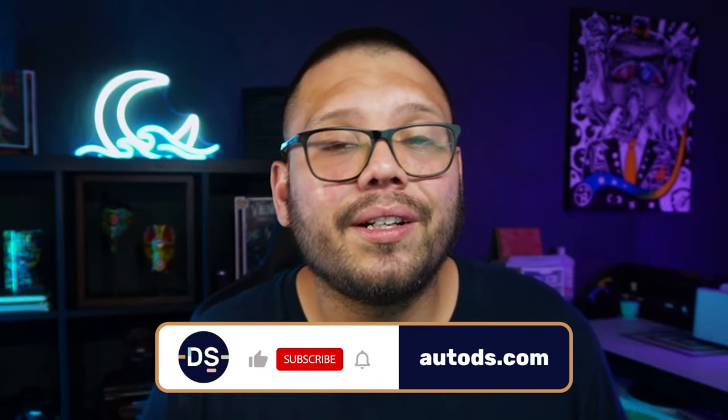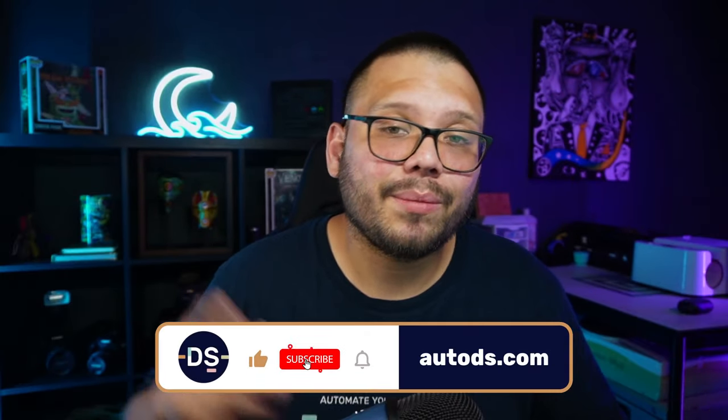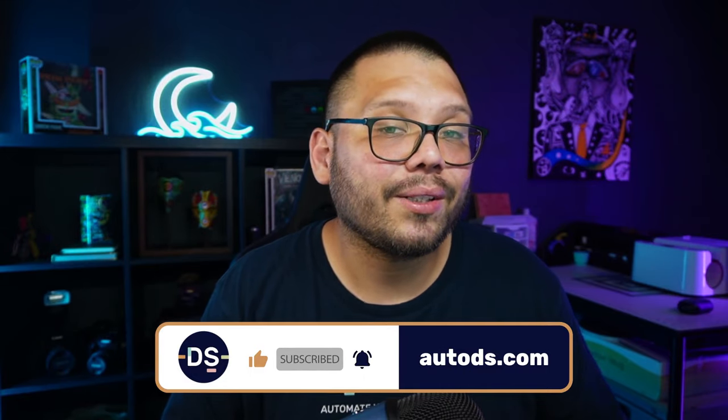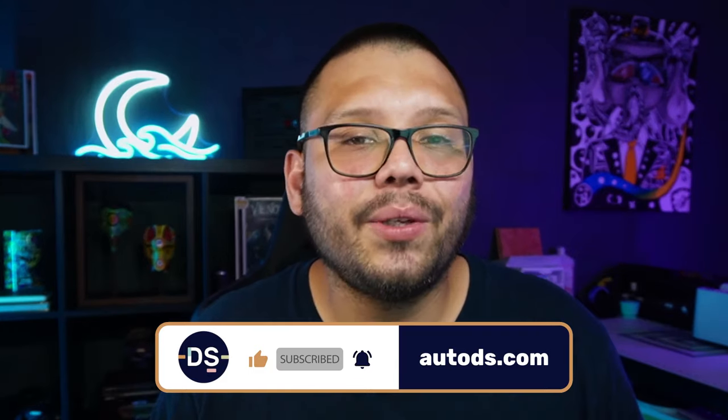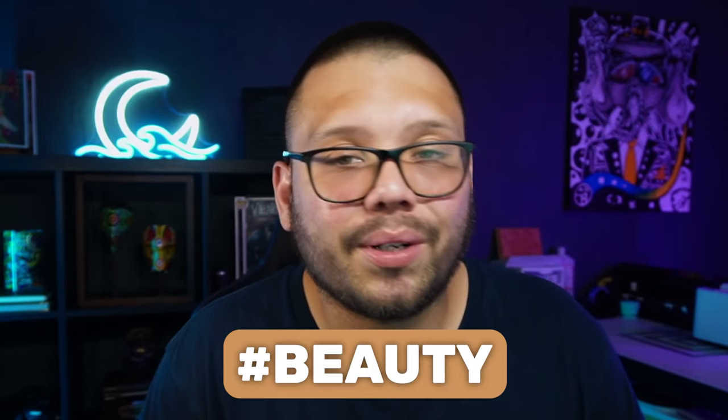And those were the top 25 beauty products that you need to be dropshipping right now. If you found this video informational and helpful, and if you found some new products you're going to start selling, please make sure to smash that like button. Also make sure you hit that subscribe button and ring that little bell notification so you get notified the instant we come out with a new products video. Huge thank you to everyone for watching. Remember, if you want access to the cheat sheet, all you have to do is comment the hashtag beauty and let me know which one of these products was your favorite. My name is Mario with AutoDS, and I'll catch you all next time.